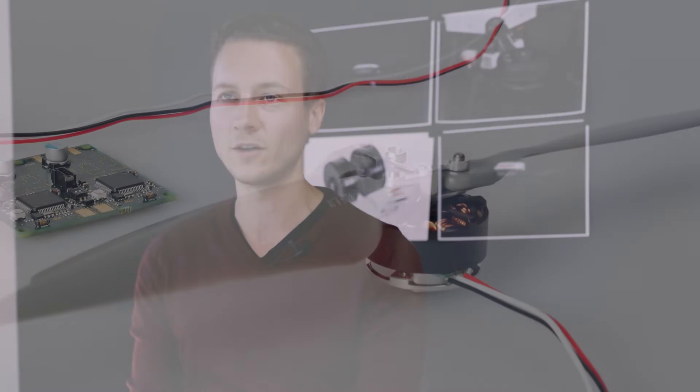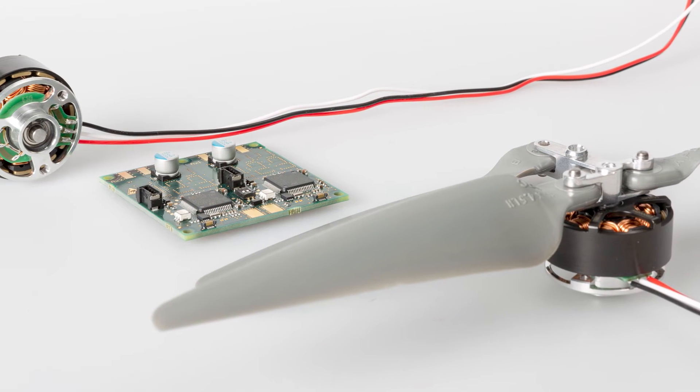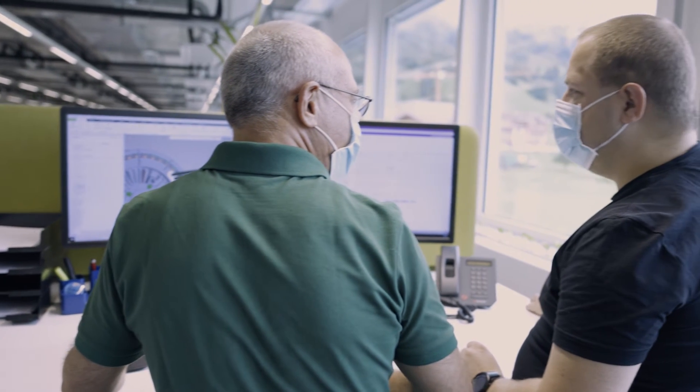It starts with the propeller selection, the right motor for that propeller, and then also the controller and the controller settings. Only with an optimized system do you achieve the best possible performance, highest efficiency, and longest possible flight time. For this application field we have seen that a great variety of applications and projects is in the market.